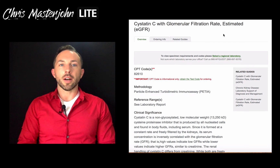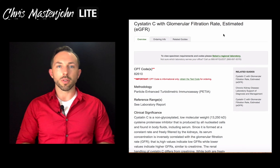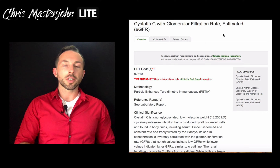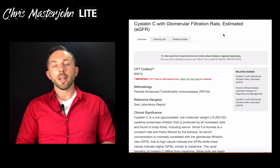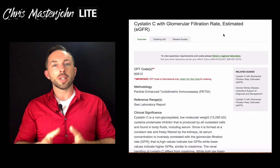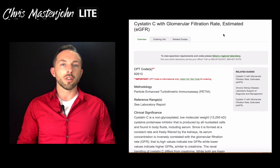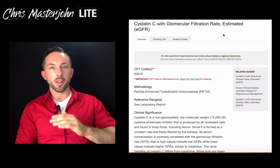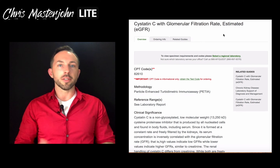If you're taking creatine, that increases your creatine stores, which can increase your creatinine, and that can lead to a false estimation that your kidney function is declining. So if you are taking creatine, the simplest thing to do is just tell your doctor. It might be as simple as dismissing a relatively small change on the test that you might otherwise look twice at.